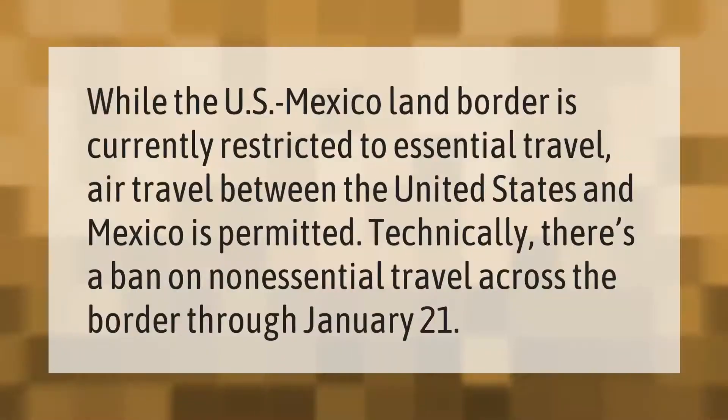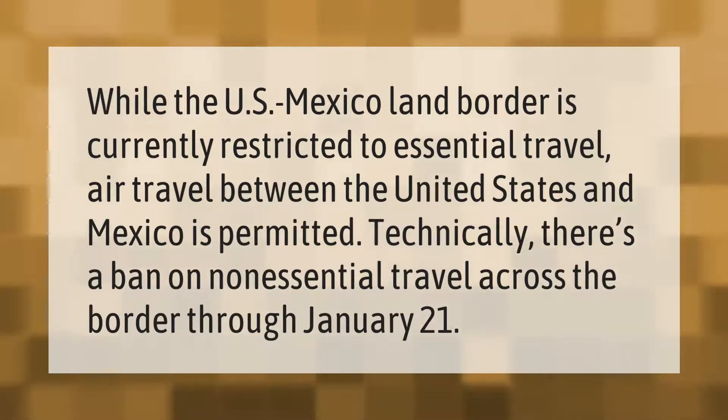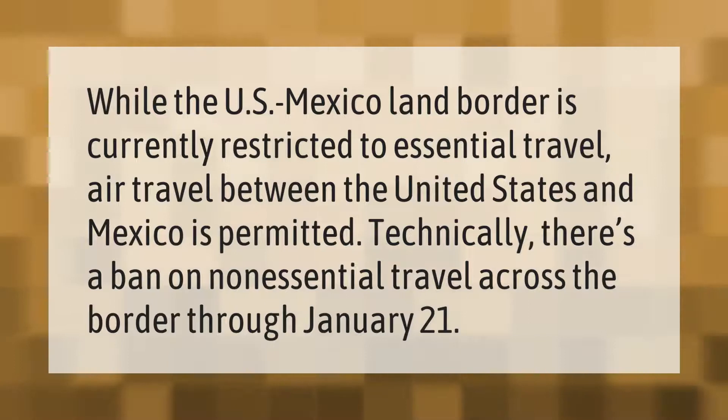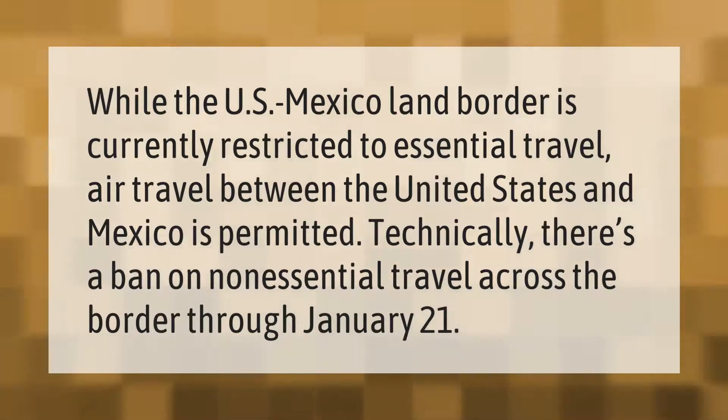While the U.S.-Mexico land border is currently restricted to essential travel, air travel between the United States and Mexico is permitted. Technically, there is a ban on non-essential travel across the border through January 21st.